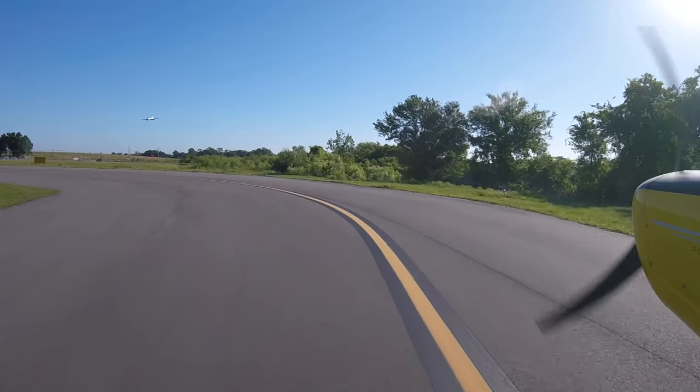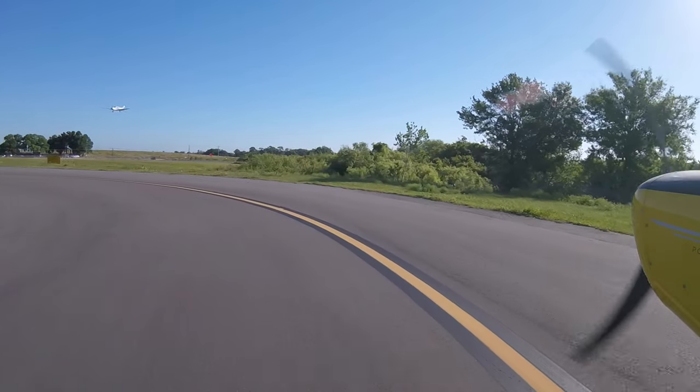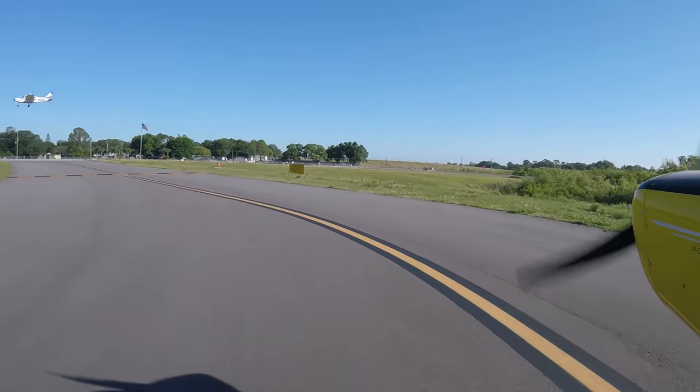I'm going to be set up for the next thing before I need to be — that way I have a lower workload. I'm going to pull out our checklist and do a run-up here at the hold short line of runway 23 in Winter Haven, and we'll be in good shape. I'm holding the brakes. Doors are good. Full movement on the controls with no issues. Flight instruments are set. Got that DG set. Everything's looking good.